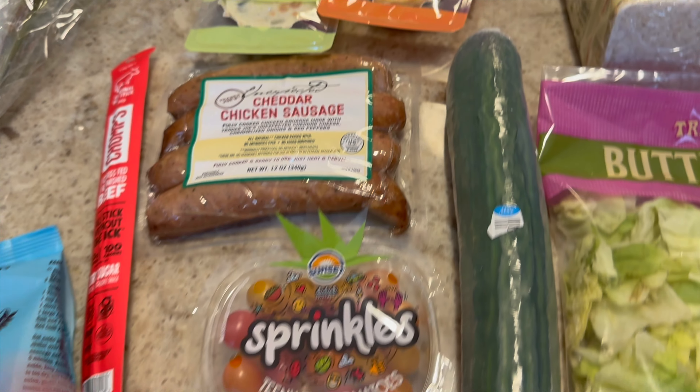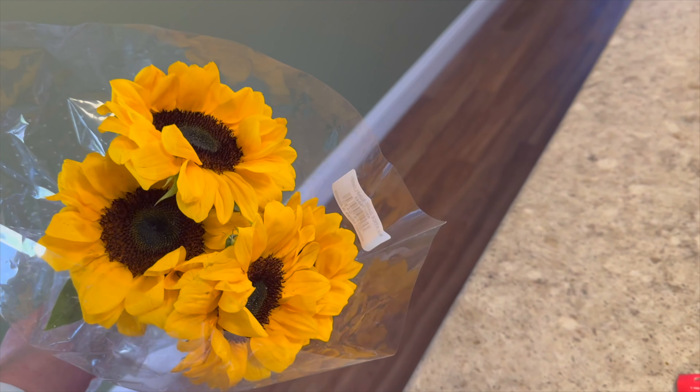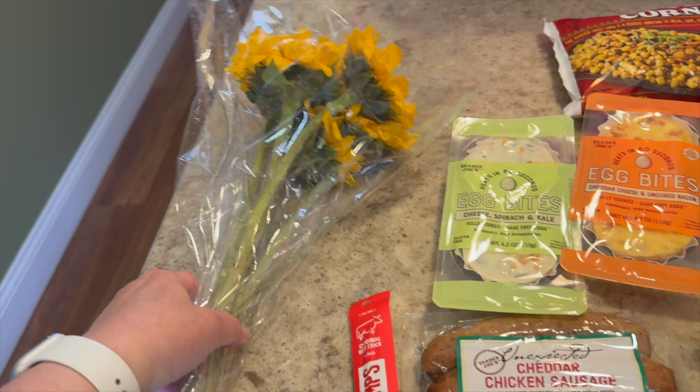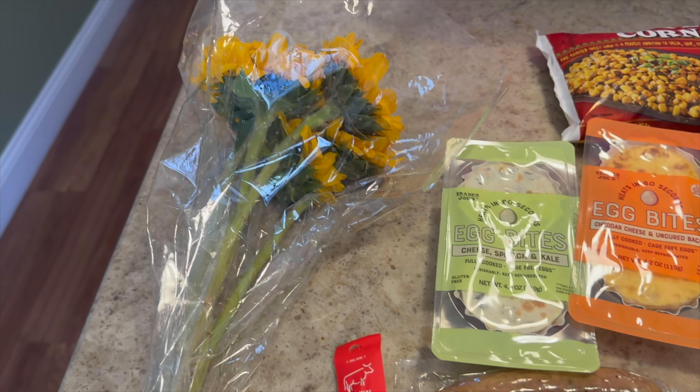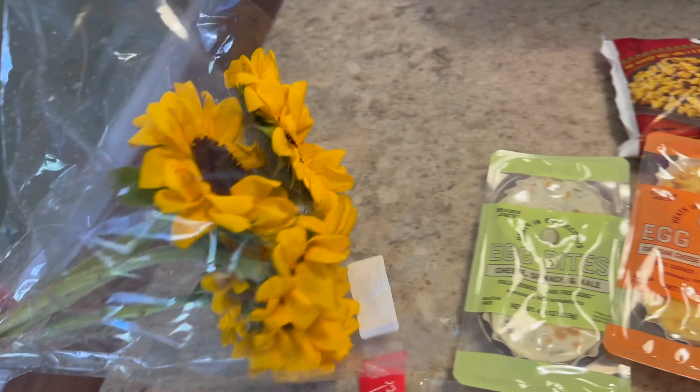So yeah, I did buy myself some flowers. They have beautiful flowers there. I was hoping they had tulips, but they only had tulips in a pot to grow and I wanted just cut tulips. So I opted for the sunflowers — they are really pretty.